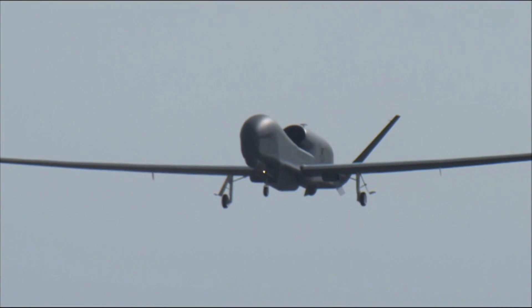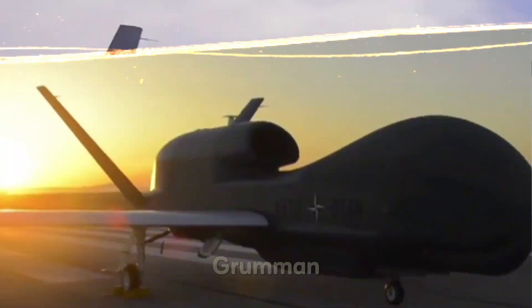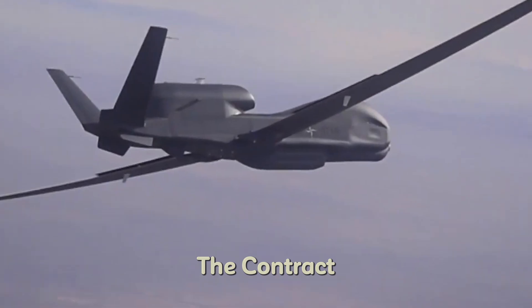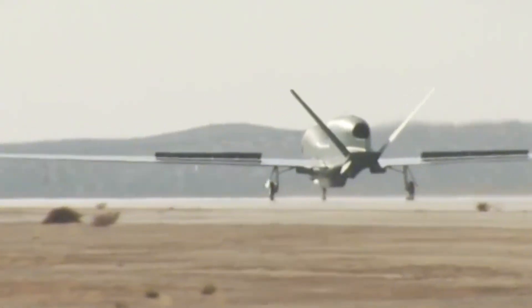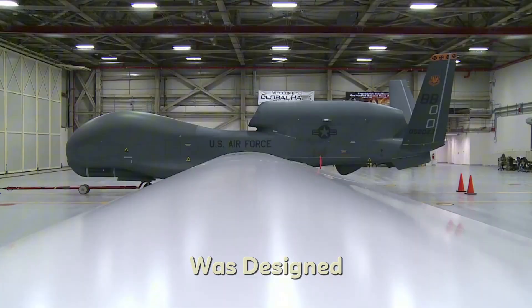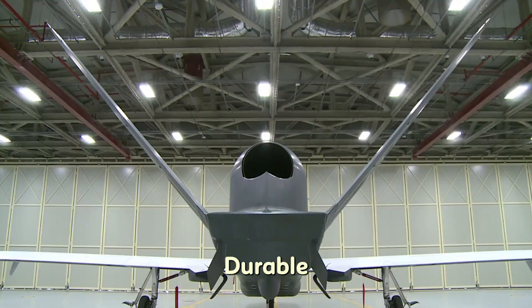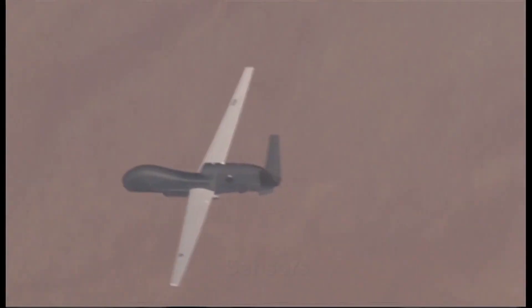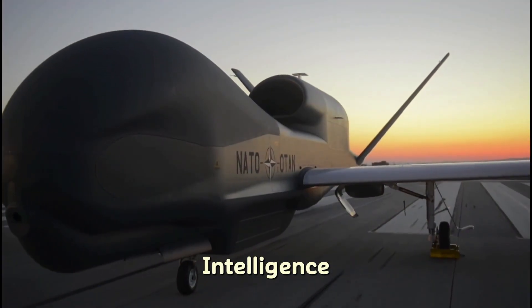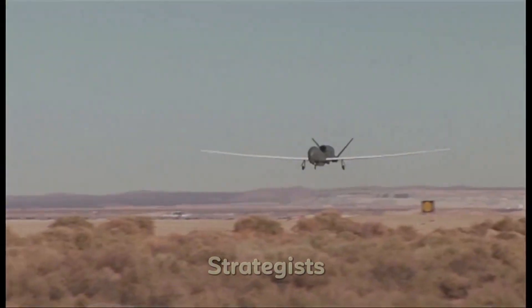The aim was to create a high-altitude, long-endurance UAV capable of surveillance in remote and hostile environments. Northrop Grumman, a leading defense contractor, was awarded the contract, and by 1998 the first prototype of the Global Hawk made its first flight, marking a new era in aerial surveillance. The aircraft was designed from the ground up to meet specific military needs — light yet durable, with enough endurance to stay in the air for over 30 hours without refueling. It also required advanced sensors to provide real-time intelligence across vast distances. This vision was realized when the first operational Global Hawk entered service in 2001, changing the way military strategists would view reconnaissance.